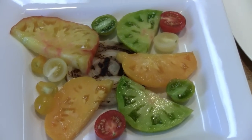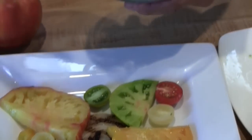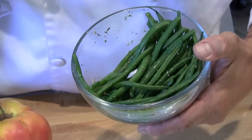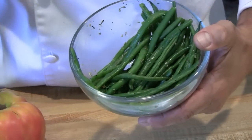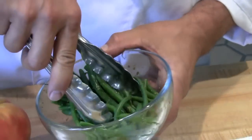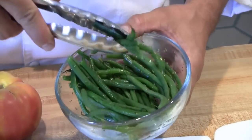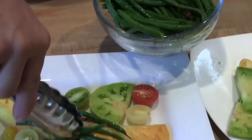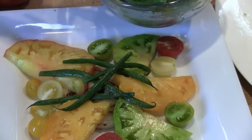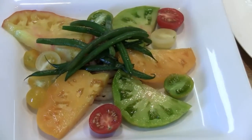I've marinated some haricots verts, which is a French green bean. I gave them a quick blanch and then shocked them in cold water to stop the cooking process. Marinated them with a little bit of oregano, white balsamic vinegar, sugar, and a little bit of water to cut some of that acid. I'm just going to put a little garnish over the top of the plate to give a little tang and tartness to the salad and balance out some of that sweetness.